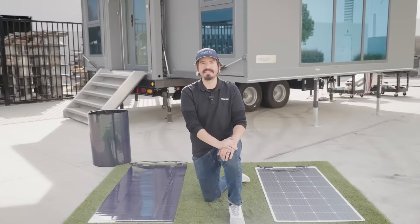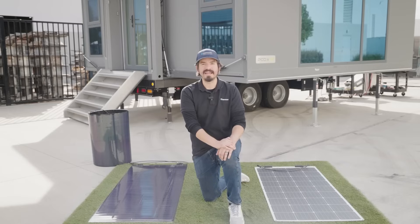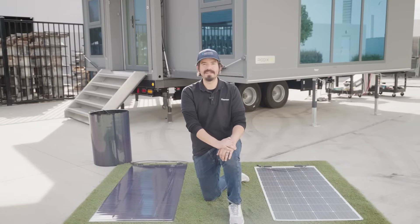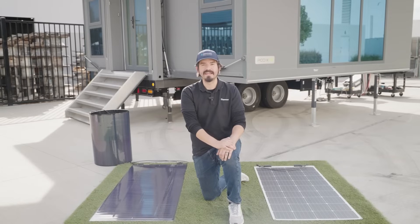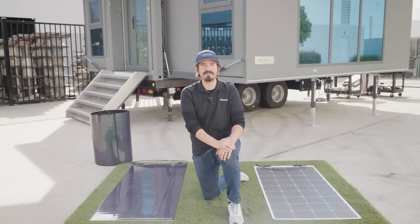Over the past decade, Renogy has been dedicated to the innovation of solar technology, providing clean energy for your off-grid adventures. Our journey has always been about pursuing more perfection and more refined scenarios. Each exploration brings new inspiration. This is part of our philosophy of refinement.